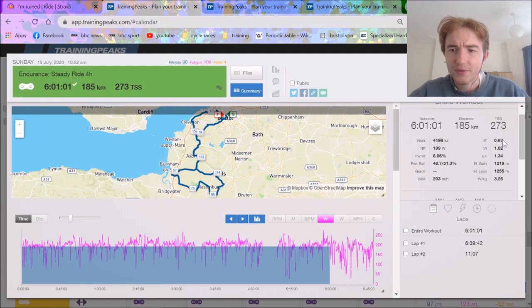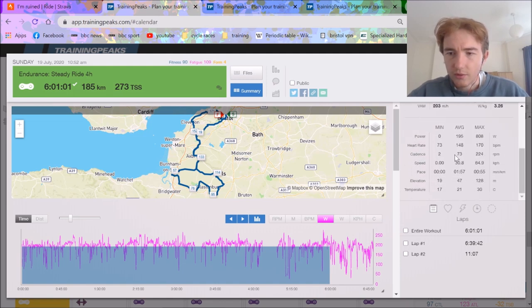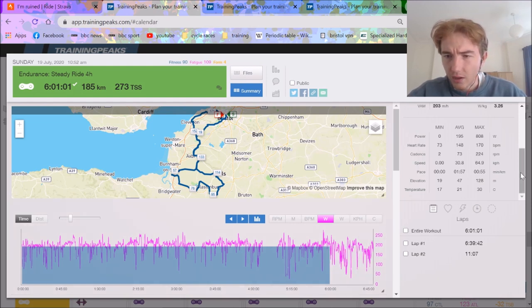Intensity factor 0.67, based on my FTP of 296. I weigh about 61 to 62 kilos. I think my FTP is slightly higher than that because the test wasn't very well paced, but we'll assume it's roughly correct. It'll probably be more like 0.63 or 0.64. The variability index is very low because it was a very flat ride, meaning normalised power and average power are very similar. Left leg is the one I broke — it's not perfect yet but it's getting pretty close. Average heart rate was 148; my max is about 206 on a very fresh day, probably more like 200 on a normal day.